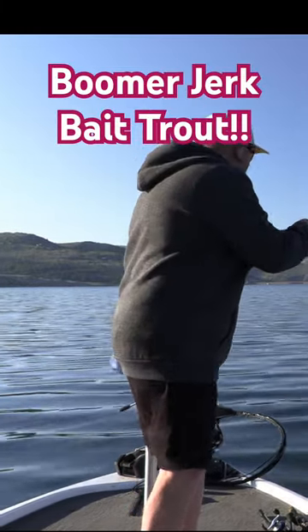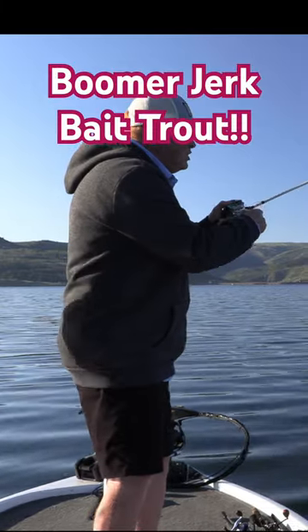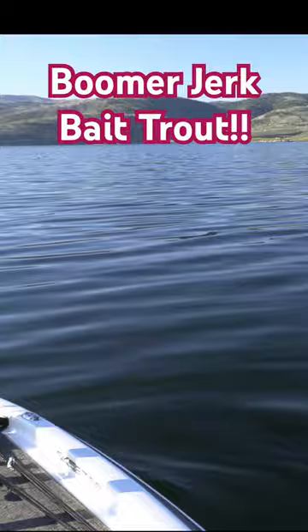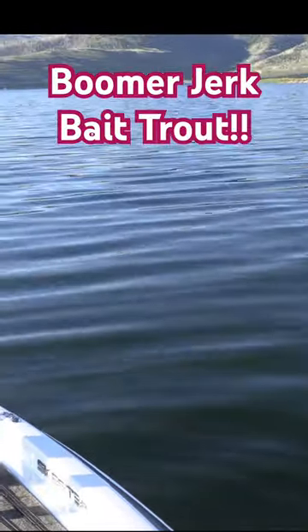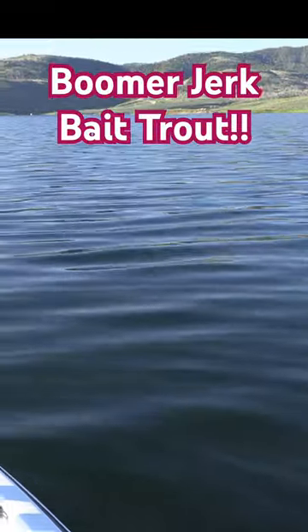We're in about 12 to 13 feet of water — second cast, really nice fish. This is a good cut, take a look at this guy. It's a pretty cutthroat. Would you grab the net? Net me in right up here on the rocks. This is a really, really good first fish.